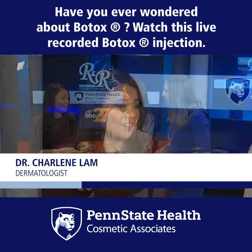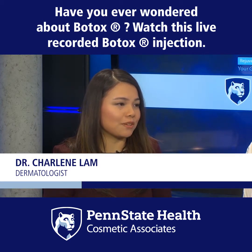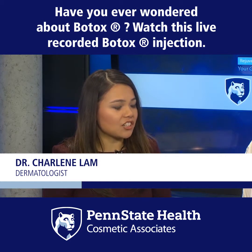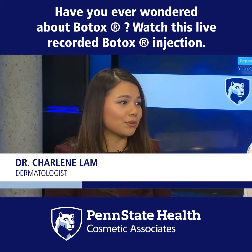I feel like the name makes it very scary and seem unnatural, but actually it's been used for over 30 years and proven to be very safe. It's actually used for other medically indicated conditions, and the amount we use in the cosmetic setting is minuscule compared to those.